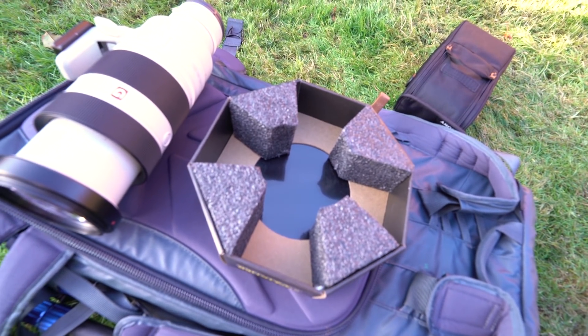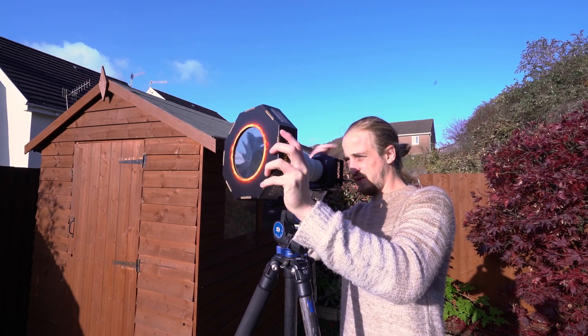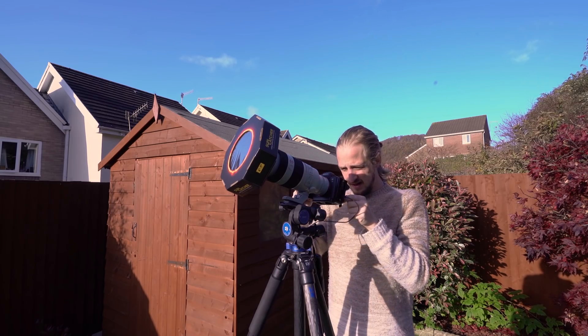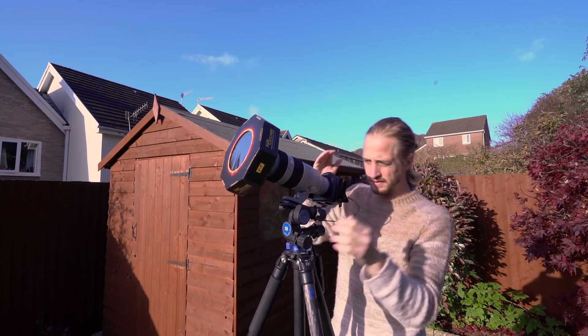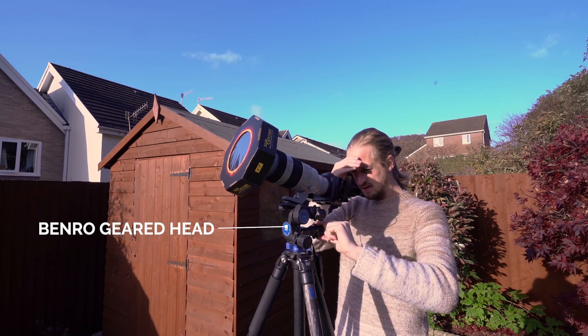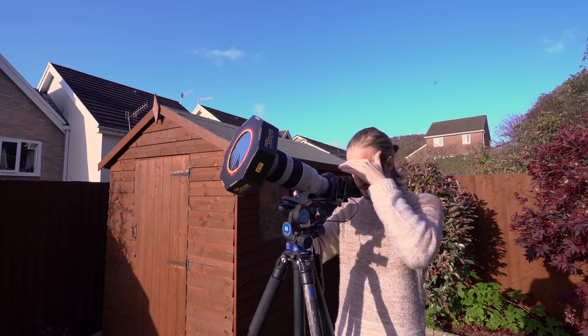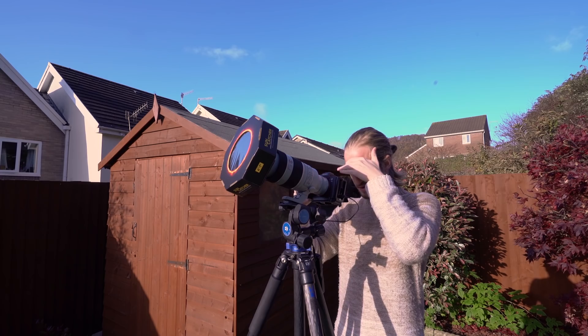I quickly chopped up the foam so that the filter would fit onto the lens nice and snug. Then I got the exposure dialled in with a nice fast shutter speed.